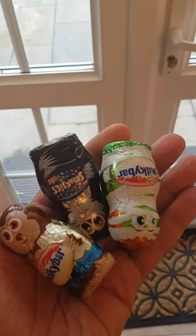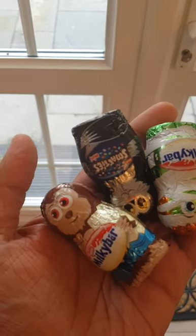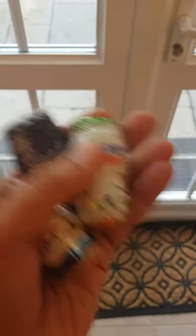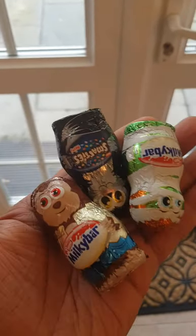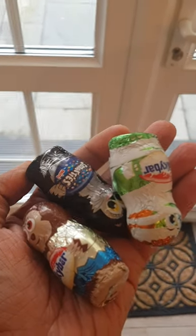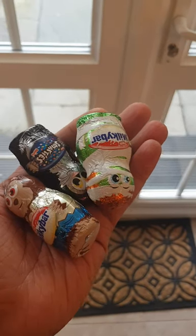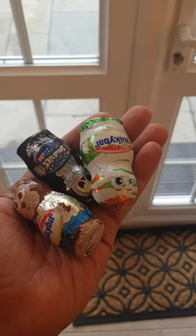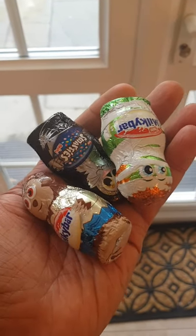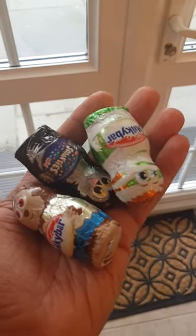If you're a sucker for impulse buys close to the till, these were fantastic little stocking fillers. Milky Bars, Smarties, and chocolate figurines that have Smarties in them — great for any children as a stocking filler. And these were 15 pence each. Yes, 15 pence each. I was at the till and my cashier told me to try one, and I thought, yes, I will. Great little stocking filler, especially for the festive season.